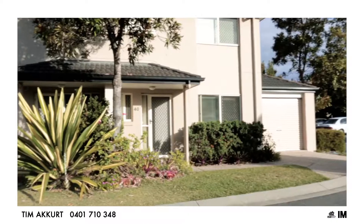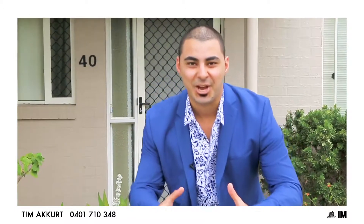Hi, this is Tim McCurt, author and property marketing expert. Today we're at the Meadow Book Complex in the heart of Kalanga. You're going to really love what's on offer — plenty of value here for the investor. It's showtime.